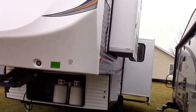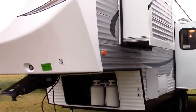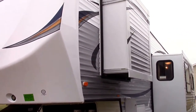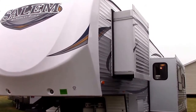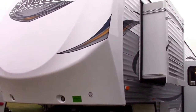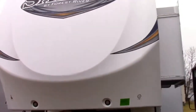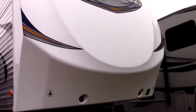Hi everybody, Steve from Richards RV Center coming to you from Quincy, Michigan. Today we've got a new floor plan from Forest River Salem that arrived here about 30 minutes ago. It's a 29-foot rear lounge Salem fifth wheel with two slide outs. I'll show you a couple things outside and then we'll go inside.